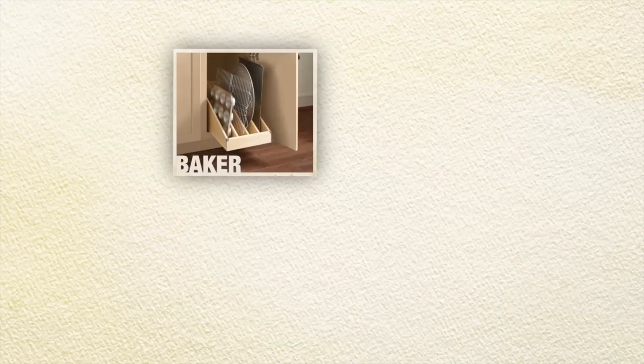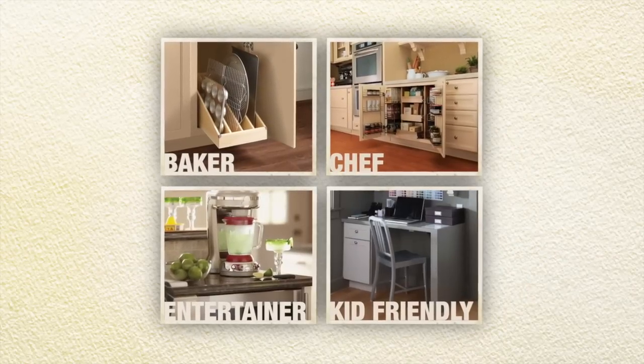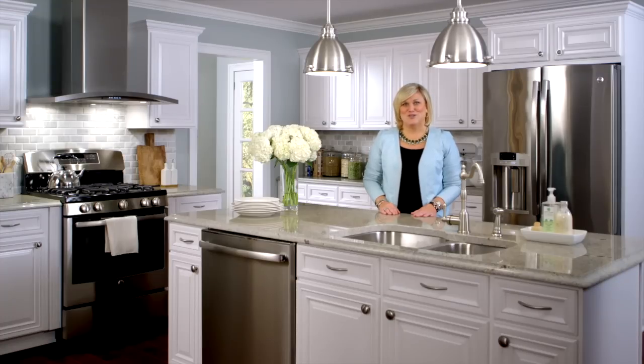If your new kitchen had a personality type, who would it be? A baker, a chef, the entertainer, or kid-friendly? Whichever personality your new kitchen assumes, you may want to add a dash of the following.